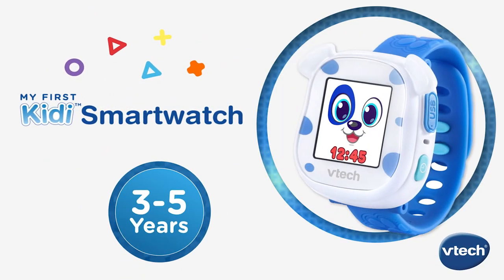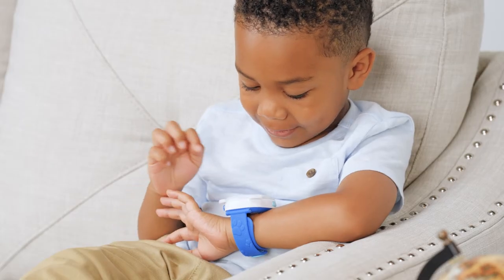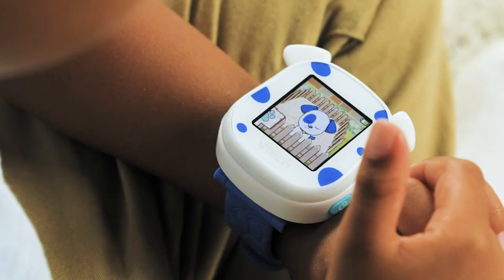It's time for Puppy Pal Fun with my first kitty smartwatch from VTEC. This smartwatch is more than just a watch — it's an interactive pet pal kids can train, nurture, and bring along on all their adventures.